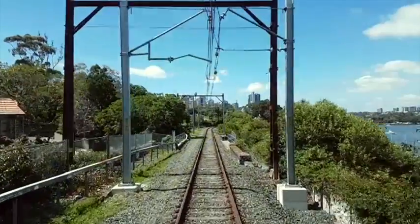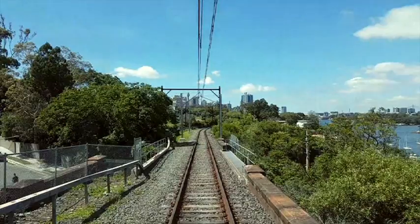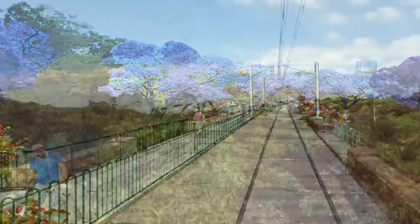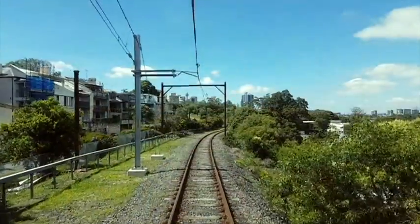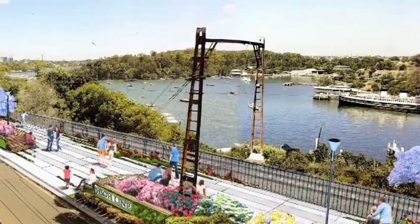The walkway will continue south to the John Street Bridge. On the John Street Bridge, there will be a cantilevered walkway where once an old rail line was situated. Berries Bay then comes into view with the beautiful former Manly Ferry, South Steyne. Then onwards towards Dumbarton Street, where the walkway and streetscape integrate.